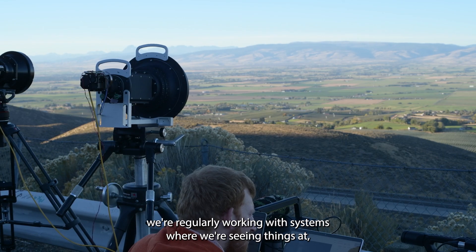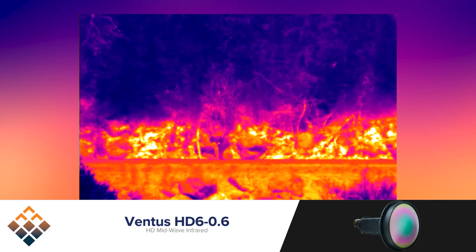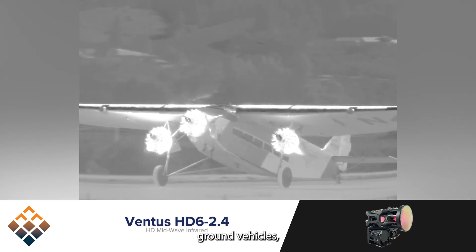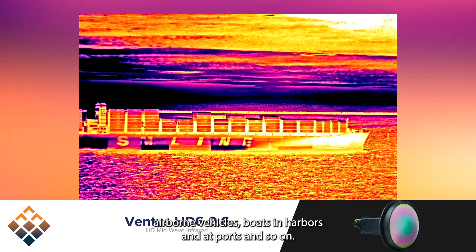We're regularly working with systems where we're seeing things at one kilometer, multiple kilometers, 10 kilometers, even 20 kilometers, depending on what you're looking at — people, animals, ground vehicles, airborne vehicles, boats in harbors and at ports, and so on.